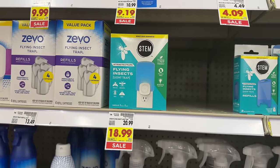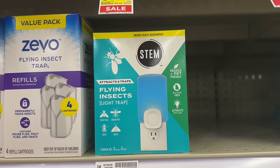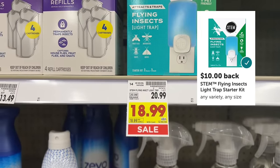For our last deal we have the Stem Flying Insect Light Trap, on sale for $18.99. Pay that out of pocket, then submit your receipt to Ibotta for $10 cash back, making your final net total $8.99.